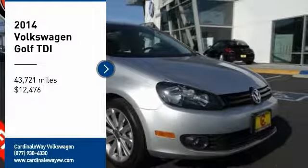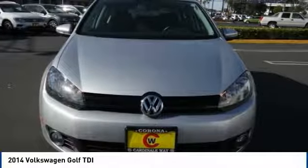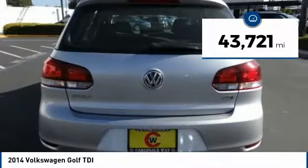You are going to love the 2014 Volkswagen Golf. It's the original fun-to-drive hatchback. Drive one today — priced below $15,000, with less than 45,000 miles.